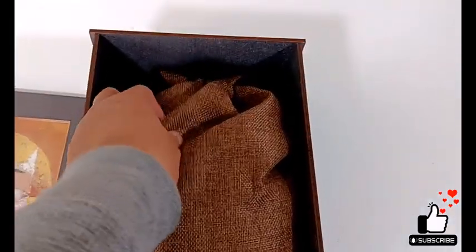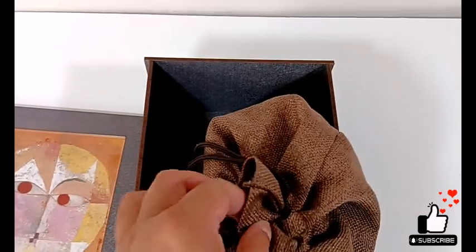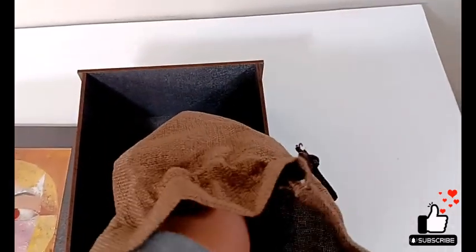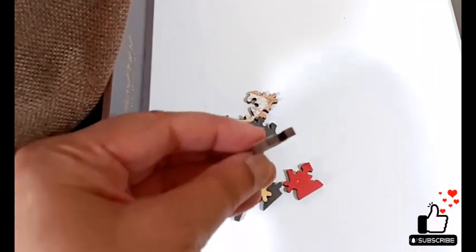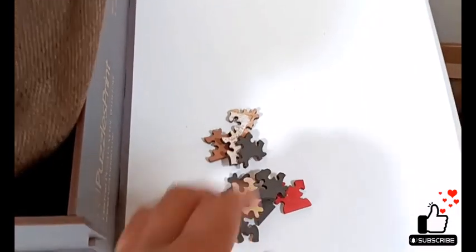There's a burlap sack in here. The box itself is extremely sturdy and heavy — it's 750 pieces and these are wooden pieces. I'll take some out so you can see. They're pretty thick. Look at the thickness on that. This is a really well-made puzzle.